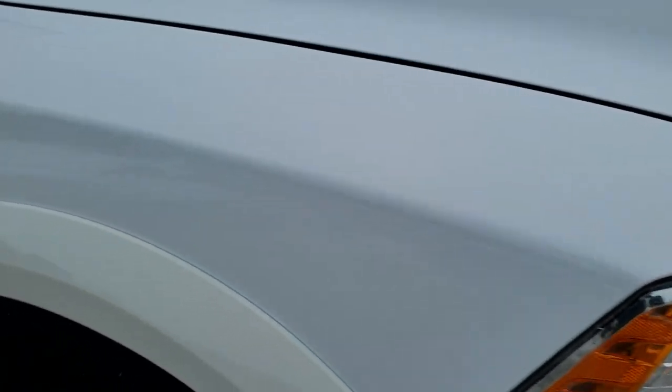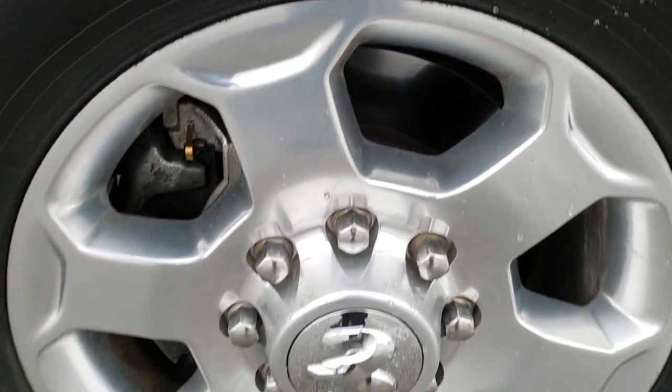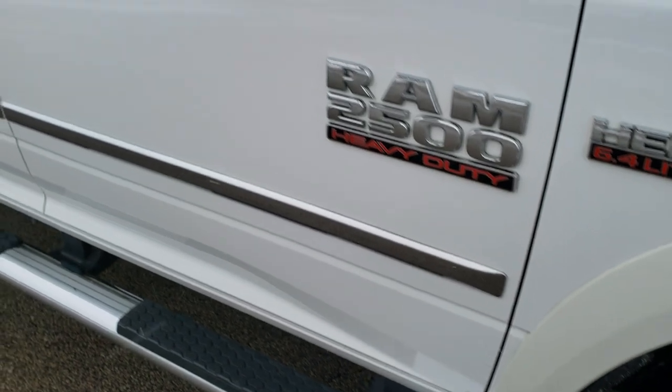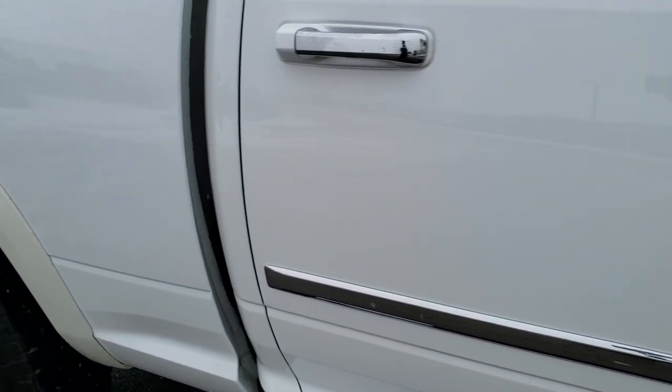Passenger side fender is in excellent condition, no dents or dings on that. And the passenger side rim has no scuffs or scrapes. As you go down this side of the truck, take note of how clean the body is and how reflective the paint is.